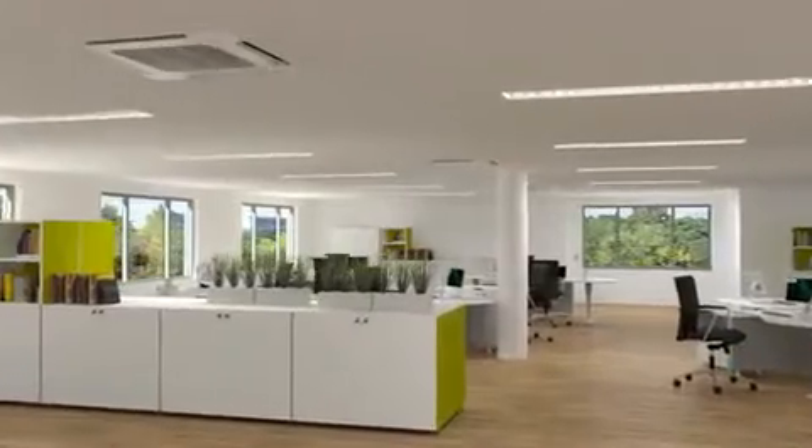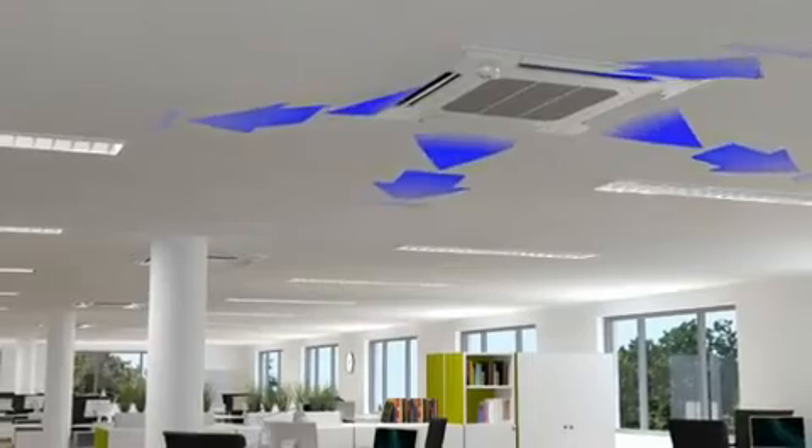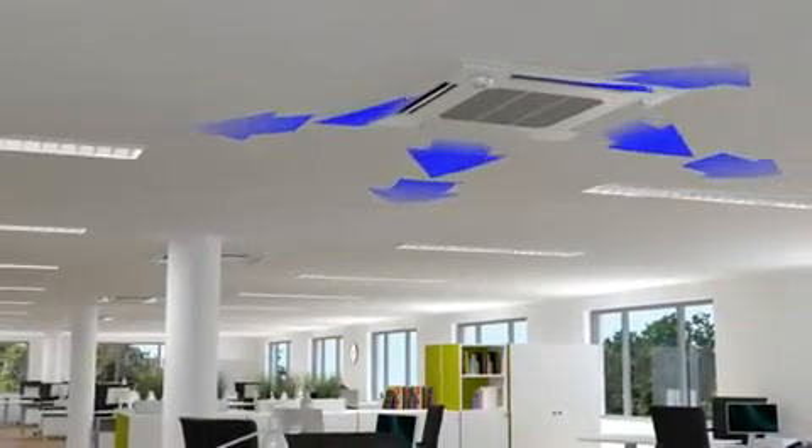Draft-free air conditioning in large area rooms is achieved thanks to the Coanda effect. The four-way ceiling cassette ensures all-round uniform air conditioning by means of horizontally blown out cool air.